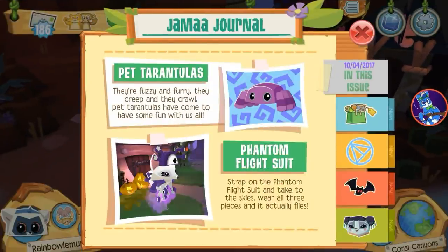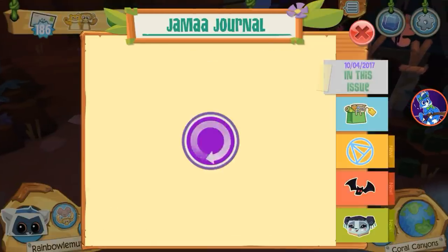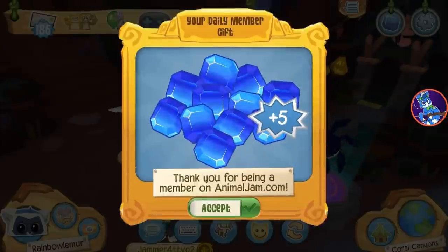Hey, what is going on little lemurs! Rainbow Lemur here, and it appears the phantom flight suit is back and pet tarantulas are here. Oh look at them, they're fuzzy and furry. They creep and they crawl — creepy crawlies. Pet tarantulas have come to have some fun with us all. The phantom flight suit is back, and yeah, that's about it basically. Let's see what else we got.